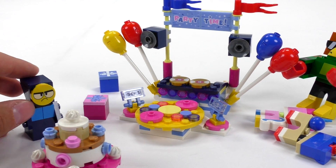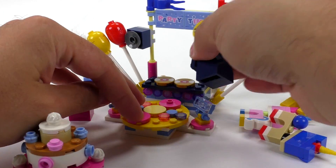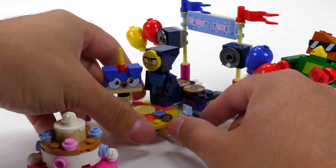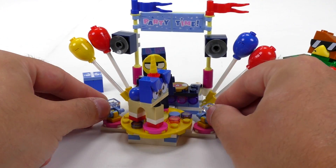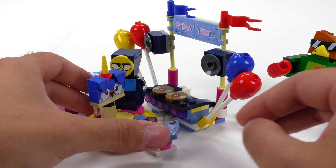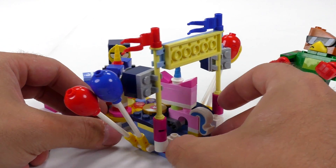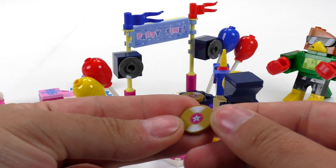Kids will probably love the cake the most. The party build has a few features — let's get Master Frown on the dance floor so he can get some better mood going. We can get Prince Puppycorn on the dance floor too. This thing rotates, that's the main function. You can actually get some light elements and move them around. In the back there's the DJ post — there's an opening to fit a Unikitty minifigure there.